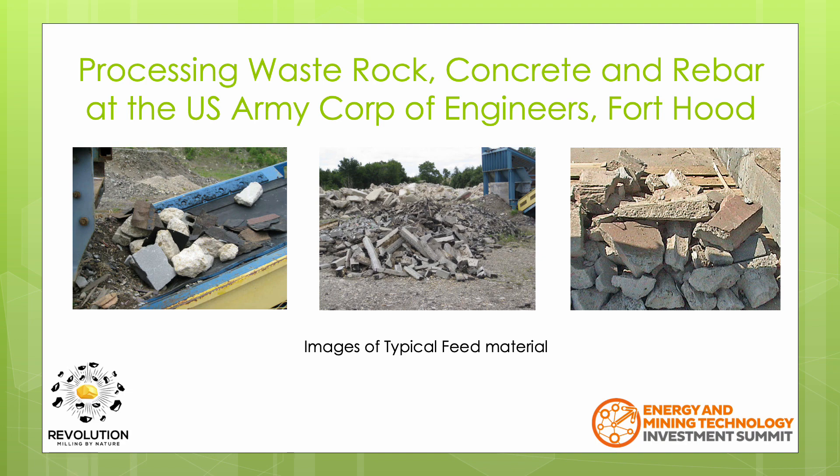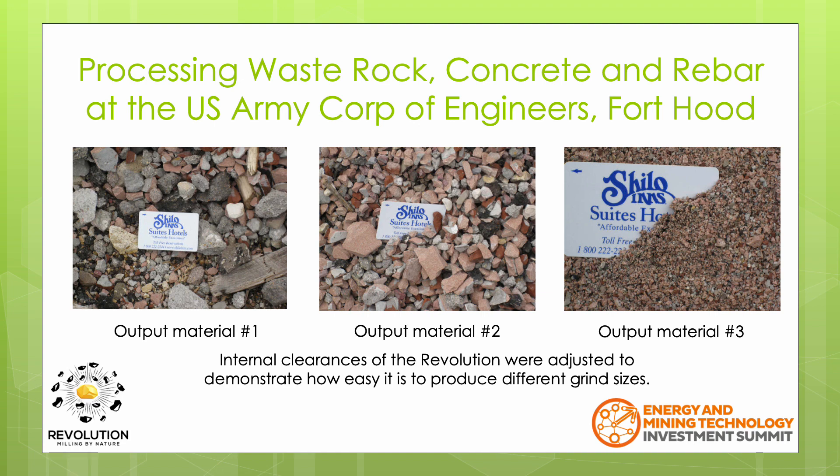These are some photos of the typical feed material that was sent to the unit. You can see in general the material is fairly large. These photos show the same material after passing through the Revolution — these are not photos showing multiple passes. Rather, the internal clearances had been adjusted between each photo to change the grind size. You can see the material in the first photo is around 25mm or so, the second around 15mm, and the grind in the last photo is a lot finer, less than 1mm.